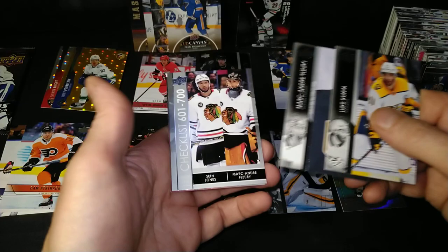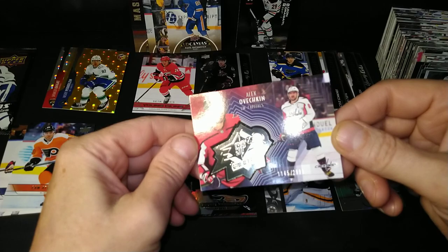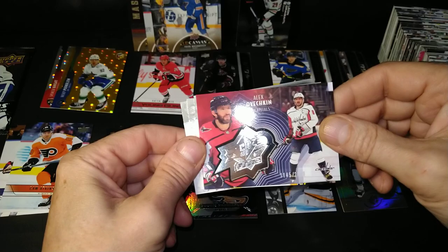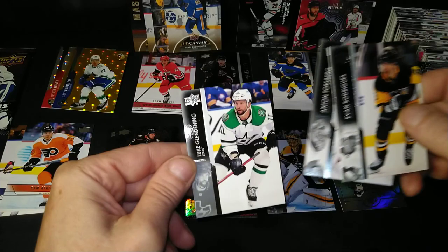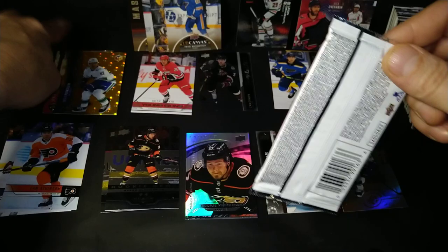Luke Kunin, Marc-Andre Fleury, there's a checklist. Oh look at this — we got an Ovi! In the SPX variety. So I got a numbered Ovi — 145 of 299. Nice SPX finite — there is a finite amount of those. But it's Ovi. There's also Evander Rodriguez, Anton Forsberg, and Luke Glendening.